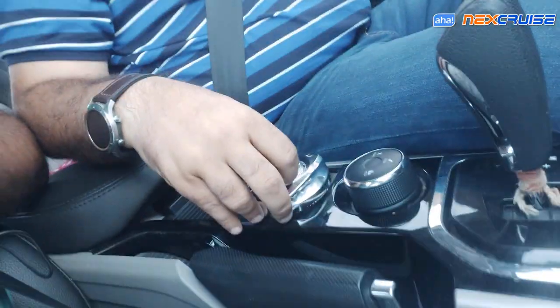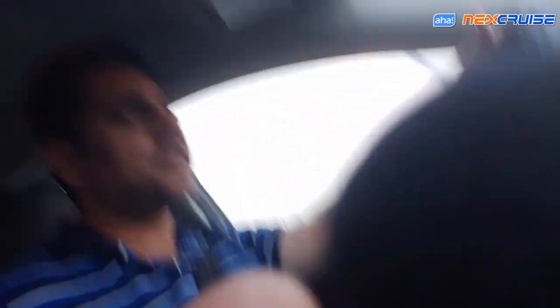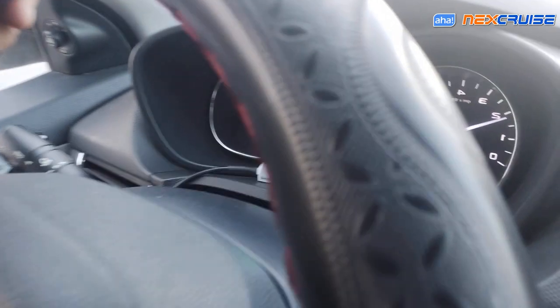Now I'm driving on the cruise. It's very easy to drive, basically. Now we can increase the speed.